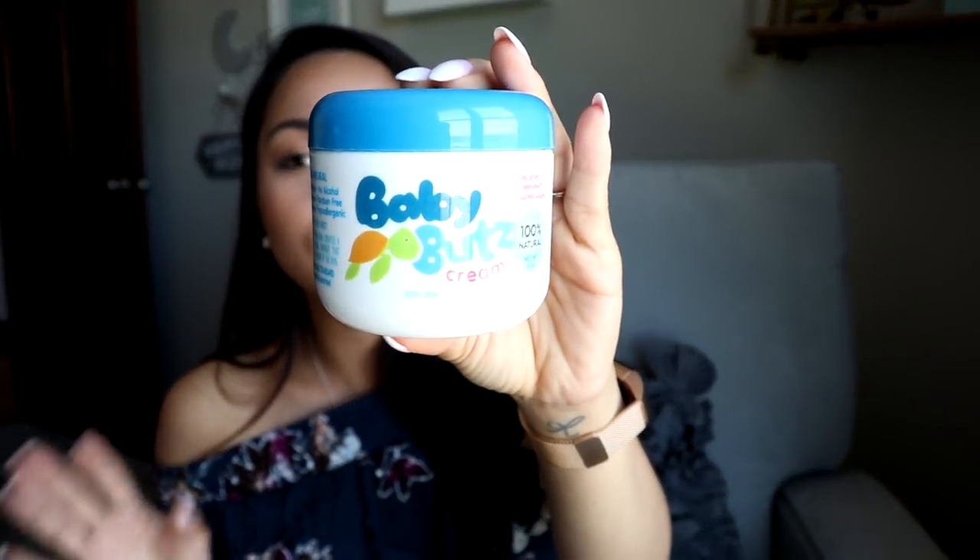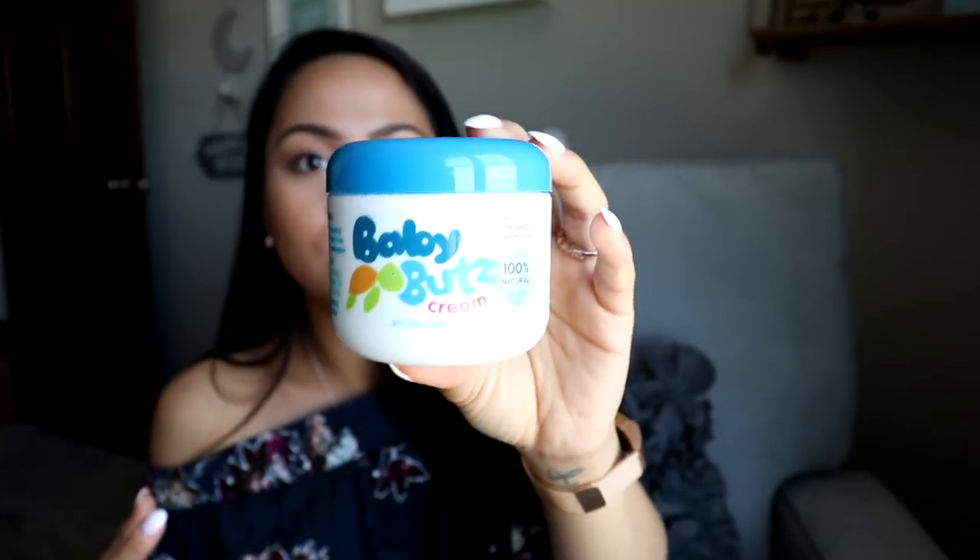I also got this — it's called Baby Butts Cream and it is 100% natural. It relieves and prevents diaper rashes. I heard a lot of great things about it so I wanted to try it out. It's from the brand Olin and it's made in Canada. It has no chemicals, no alcohol, no perfume — it's paraben free, gluten free, and hypoallergenic. The ingredients look really good. I'm excited to try this on Liam whenever he gets any diaper rashes.